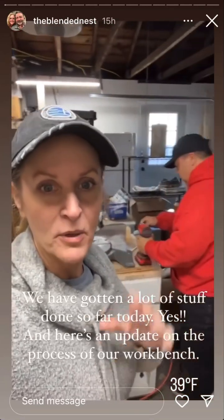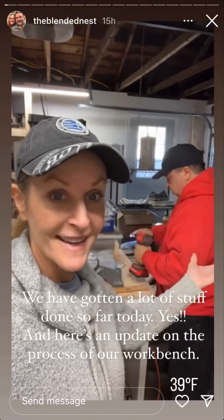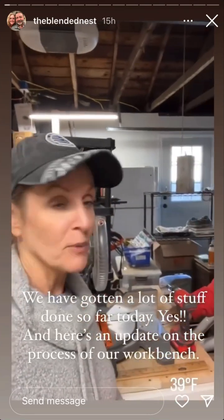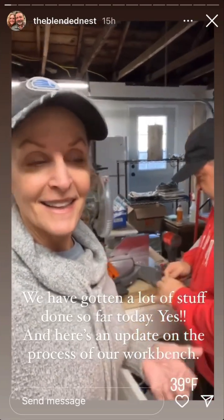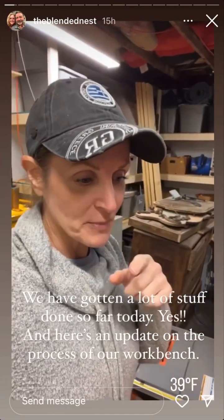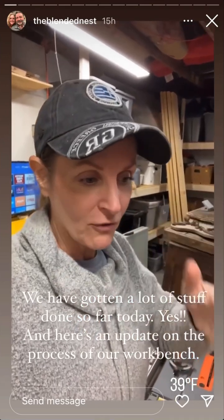Saturday. It has been a productive day so far. We got up, went to the gym. I made him pancakes because that's what he's been asking for for the last couple of weeks. Love her pancakes. And we went back to Lowe's because what we bought yesterday did not work. So we're going to proceed working on the workbench. Let me give you an update of how far we've got.